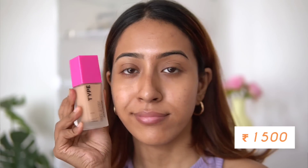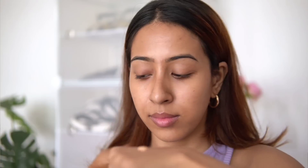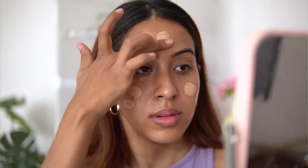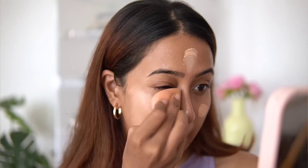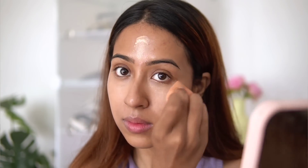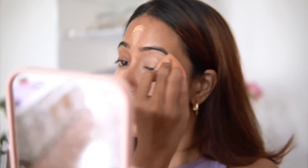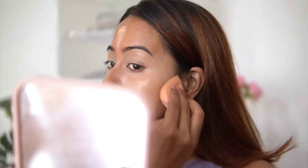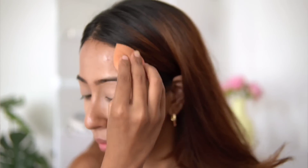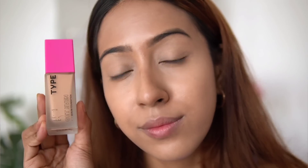They released a serum foundation and they have three different types. I got the Get Even Serum Foundation because the description fit my preference — it's described as very satin and skin-like, evening out your skin tone. It also has vitamin C and SPF 50, so it's a skincare-infused makeup.